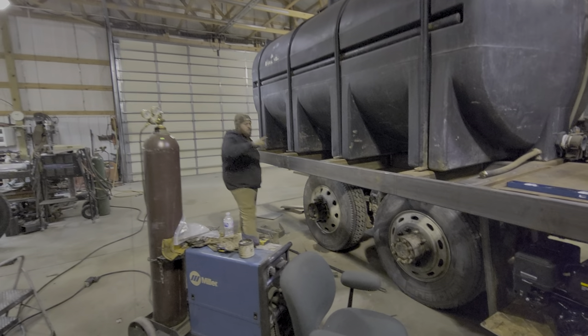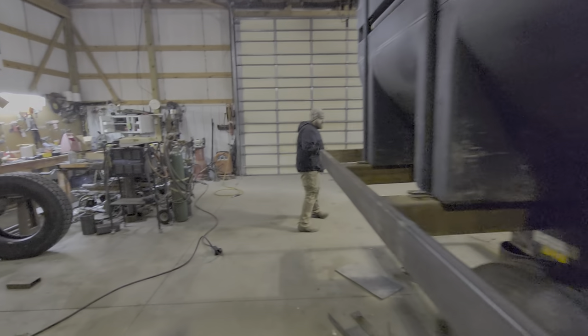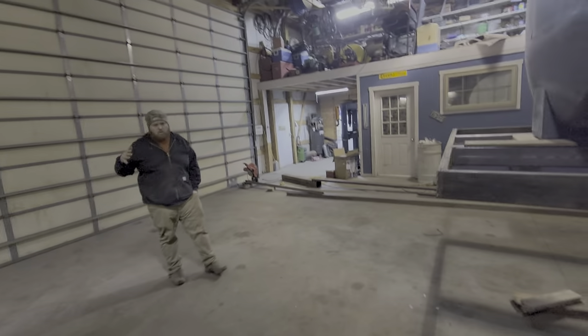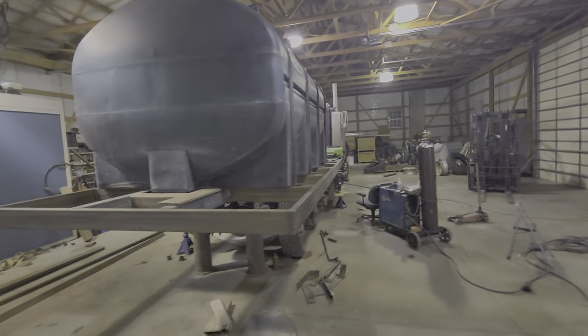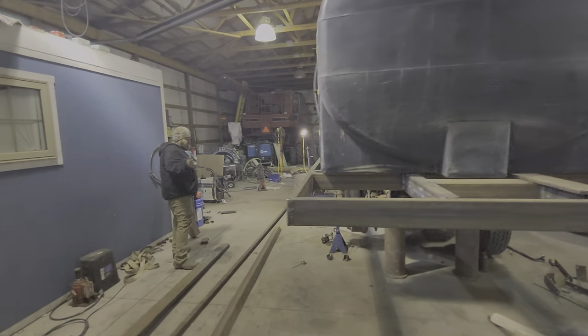This frame is built to hold a 3,000 to 3,500 gallon tank. You fill it with water, and those totes in between the shuttles hold different types of herbicides, pesticides — things we use to spray crops.